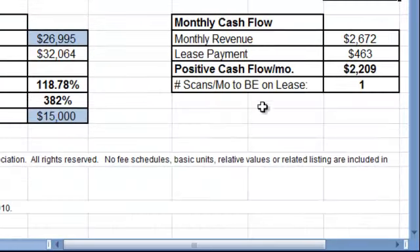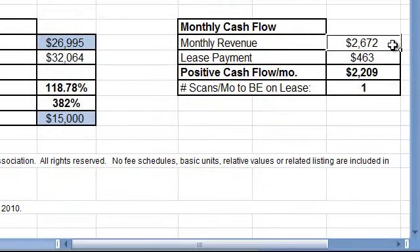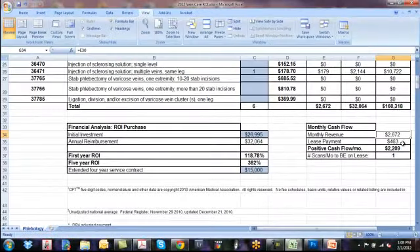Scrolling down further, you're going to see that the monthly revenue is calculated here. Your lease payment for the ultrasound system is estimated at $463. You then have a positive cash flow of $2,209 for that month. What this is saying is that you need to perform one procedure to justify your purchasing an ultrasound system and maintaining your lease payment. To calculate a return on investment for yourself, download the VeinCare ROI and plug in your numbers.